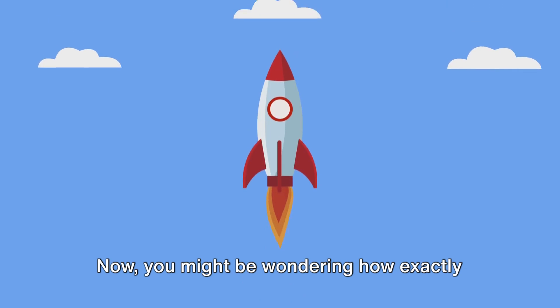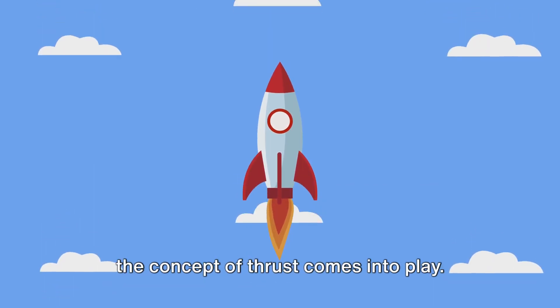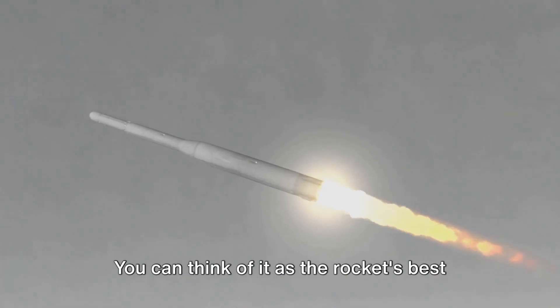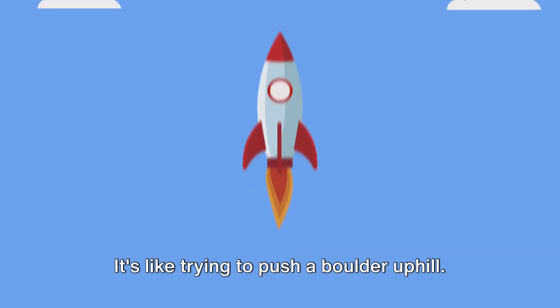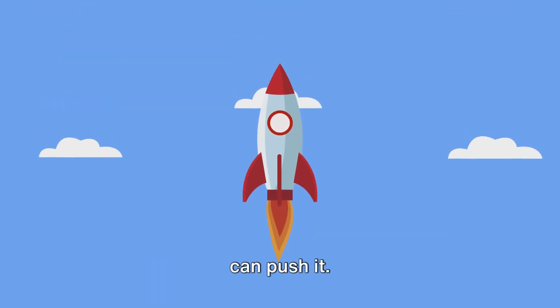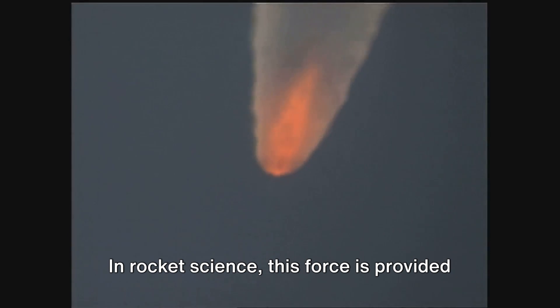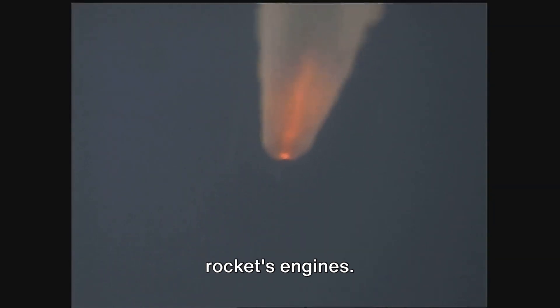You might be wondering how exactly does a rocket do this? Well, that's where the concept of thrust comes into play. Thrust is the force that propels the rocket upwards — you can think of it as the rocket's best friend, helping it to rise against the formidable force of gravity. It's like trying to push a boulder uphill: the more force you apply, the faster you can push it. In rocket science, this force is provided by the fiery expulsion of gases from the rocket's engines.